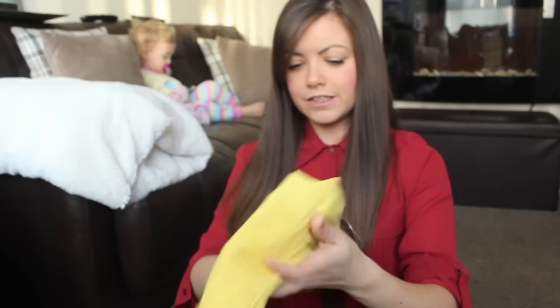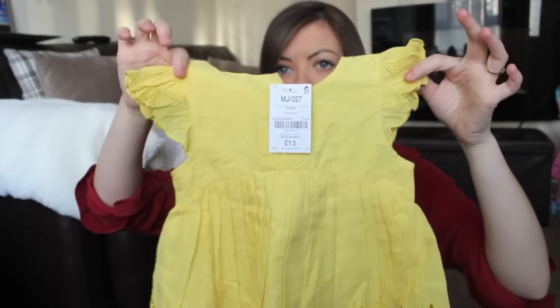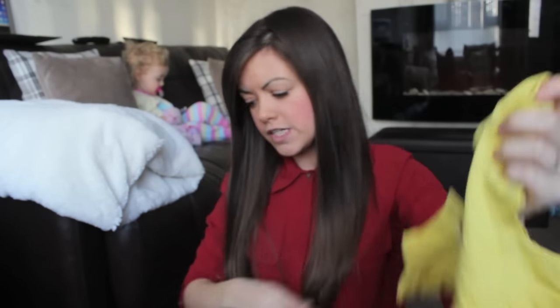Before my battery dies, I also got this yellow top which is exactly the same style as the grey star one but in bright yellow. It's just so pretty — with little denim shorts that would look really cute. That was £13.